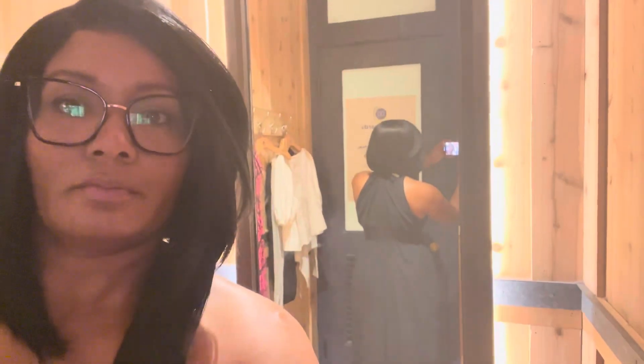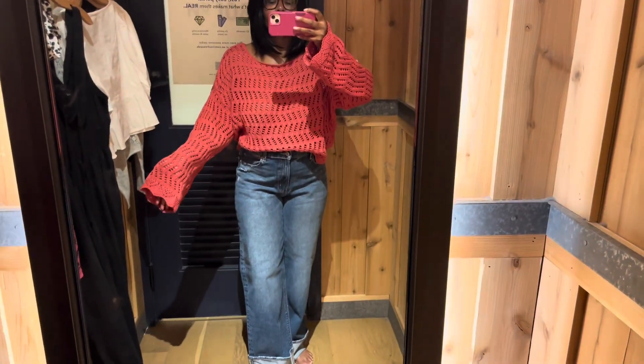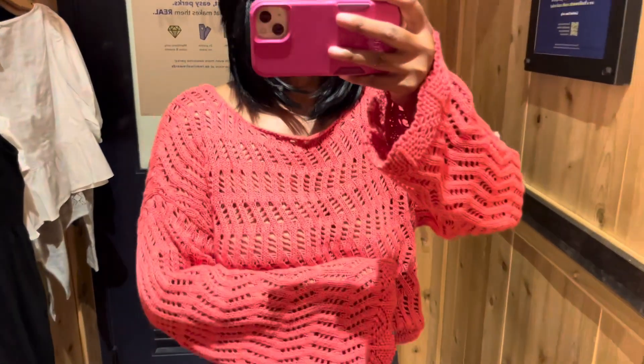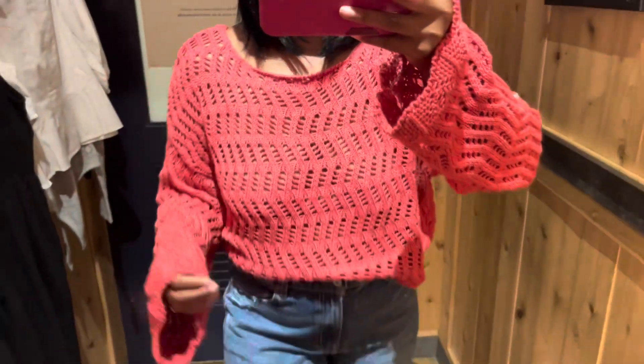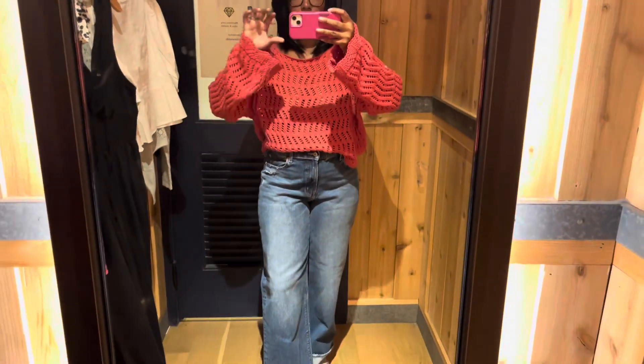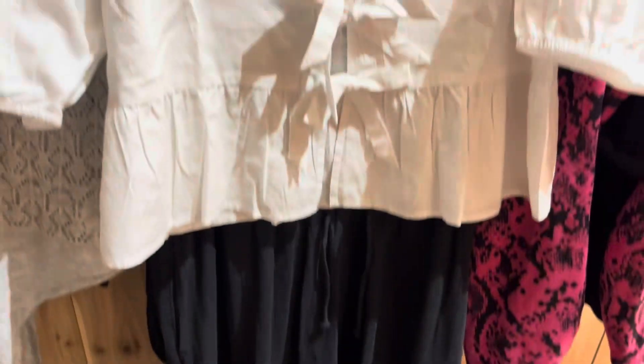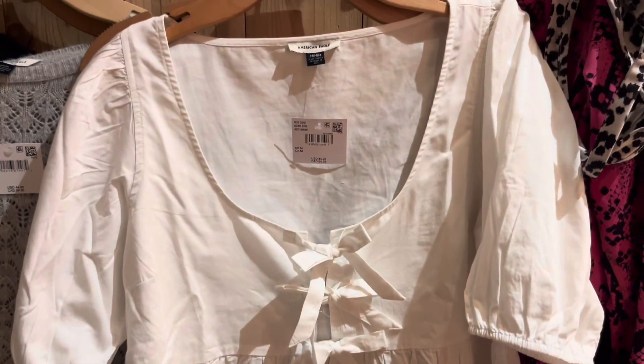This coral top is perfect for the fall because you can wear a tank top underneath to keep it light, or you can wear a jean jacket over top. If you're on TikTok like me, these shirts have been everywhere, so I thought I'd finally try one.